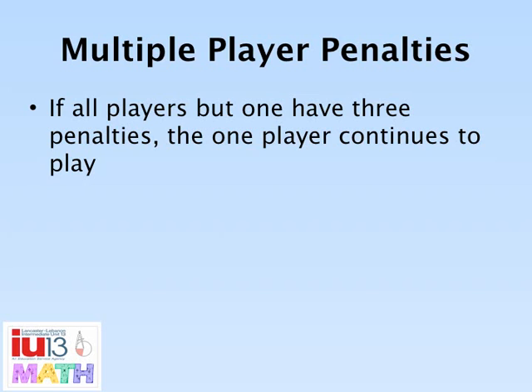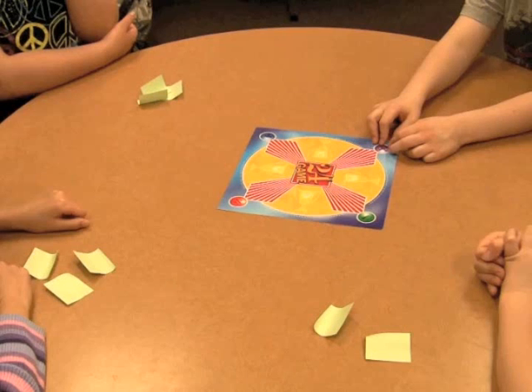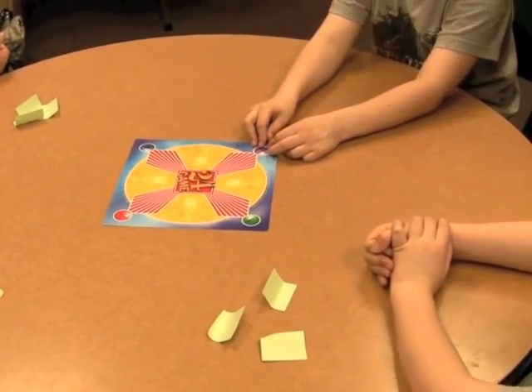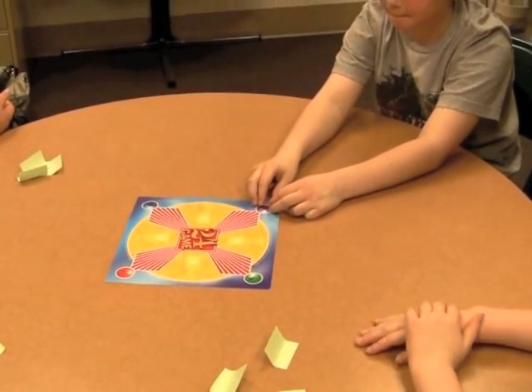If all players but one have received three penalties in a round, play continues in that round with the one player answering the cards. The other players will sit patiently until the round has finished. [Demo: 'That's your third penalty. Now everybody's out except you, Evan. I'll lay the cards down and you can tap them if you know them.']